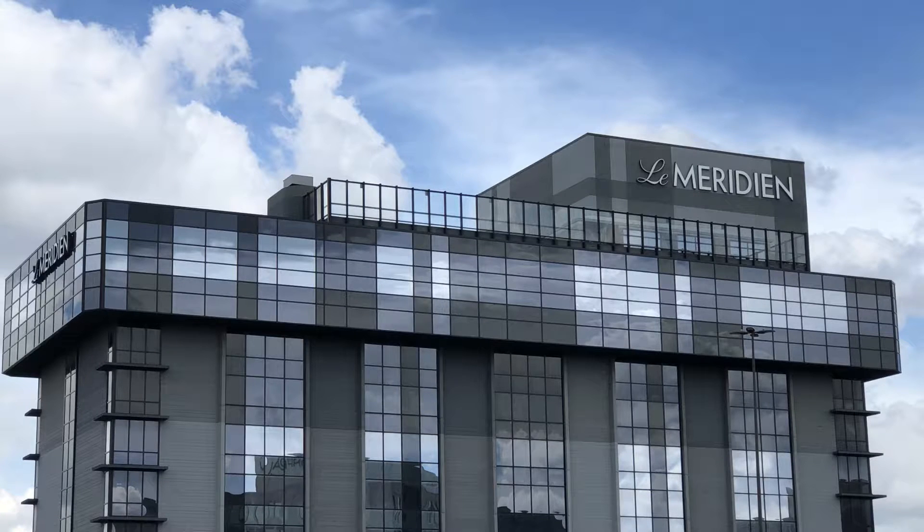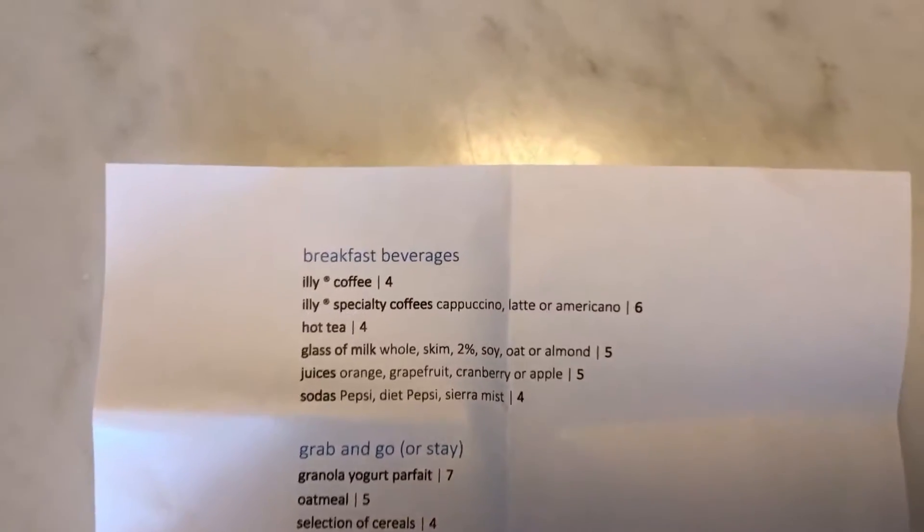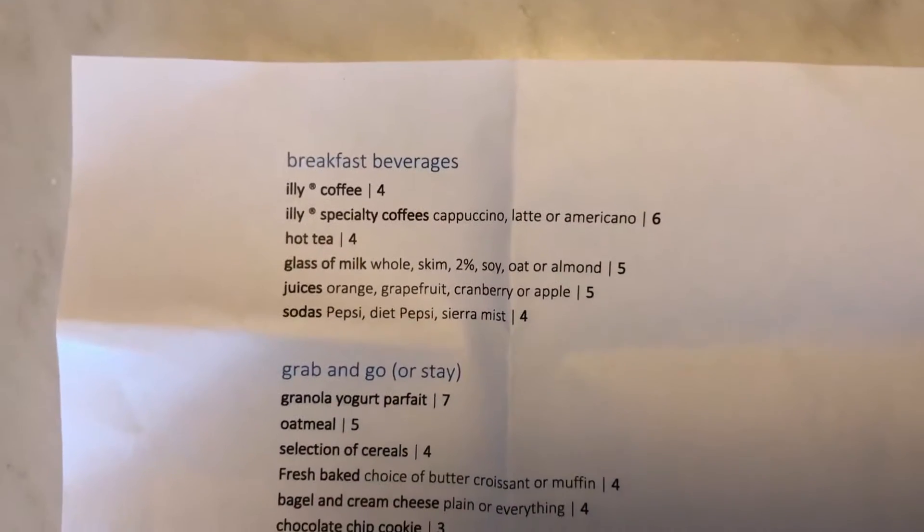Welcome back. Today I'm reviewing the Le Méridien Chicago Oakbrook Center Hotel. This is the Executive Suite 1 King Room. I was upgraded to this room — I originally booked a King Room, and it was upgraded via the chat, which is available about 48 hours before your stay in the Marriott Bonvoy app.